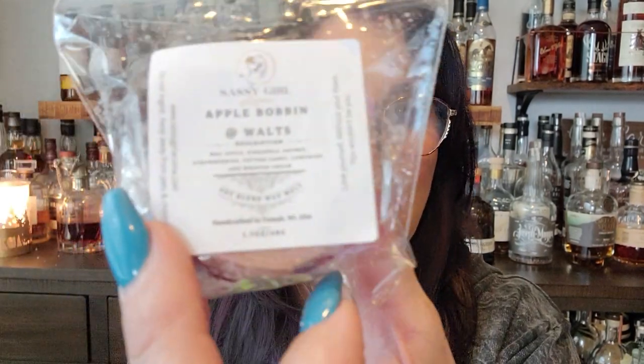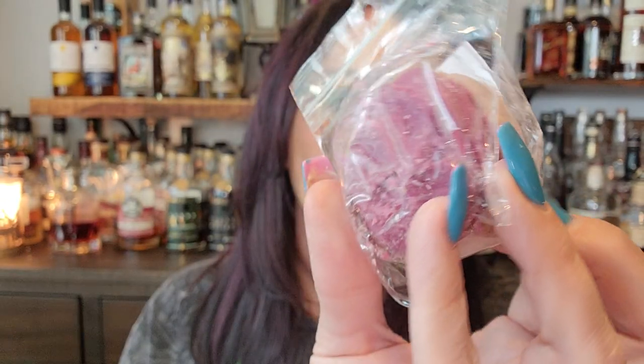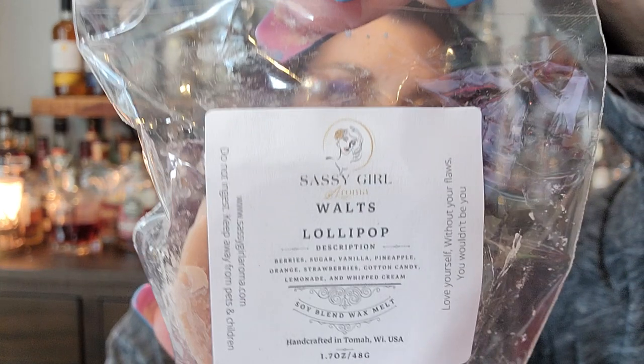Apple Bobbin — Mac apple, pineapple, orange, strawberry, cotton candy, lemonade, and whipped cream. Beautiful burgundy red. I'm not sure how I feel about the Mac apple. I love apples but I'm not a huge apple fan in my scents — I haven't found one that really wowed me yet. Walt's Lollipop — berries, sugar, vanilla, pineapple, orange, strawberries, cotton candy, whipped cream. Beautiful pink cookie top.